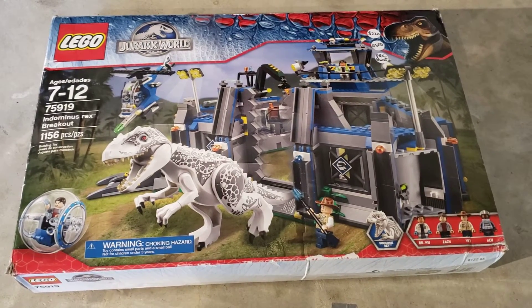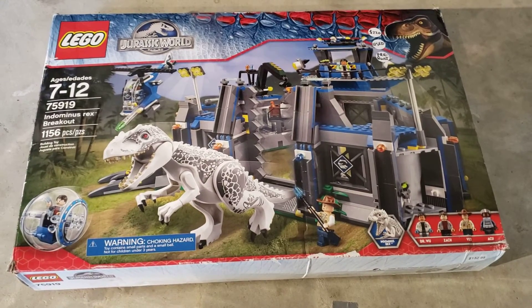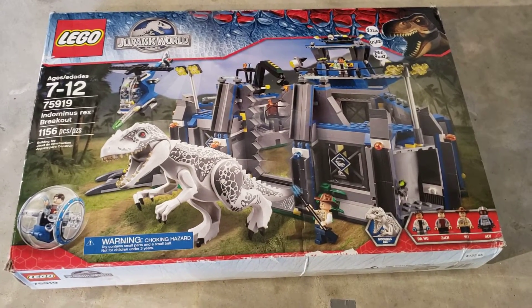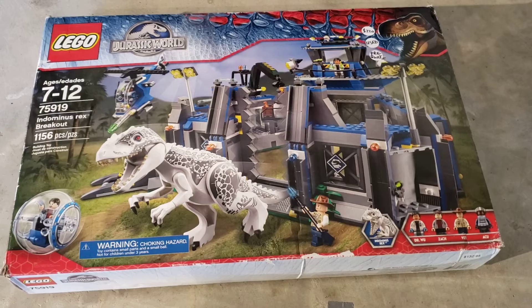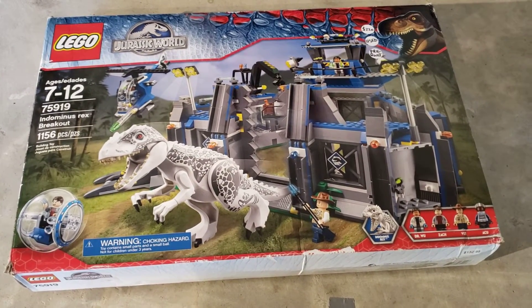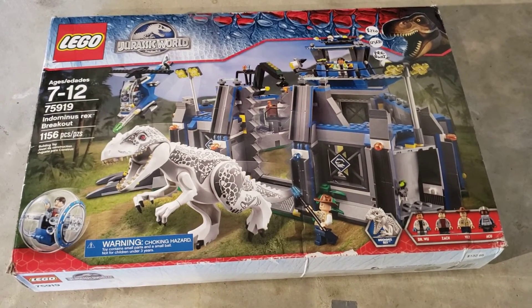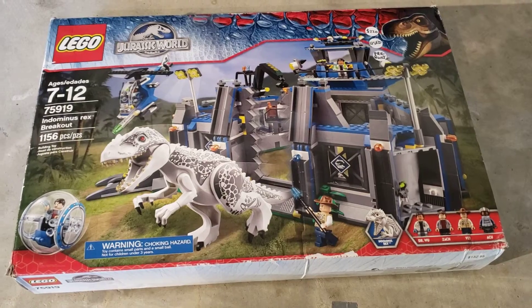Would I do it again? That's the lesson I learned — I don't think I will buy sets from shopgoodwill.com, especially if my ROI is not going to be 100% or 200%, because you don't know what you're getting. I didn't even know if the dinosaur figure would have been in there or not, so I took a gamble.